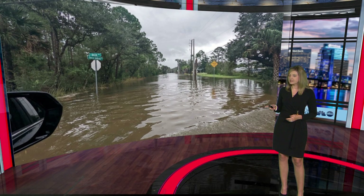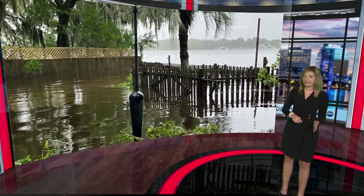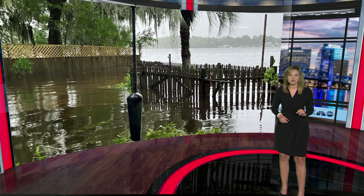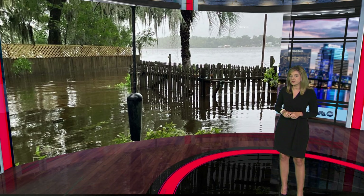A friend sent me a picture showing the difference in flooding in downtown St. Mary's, Georgia compared to what it looked like during Hurricane Ian. He tells me the water was about a foot higher in downtown St. Mary's during this storm compared to Ian.